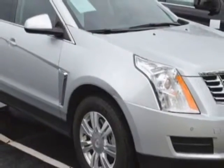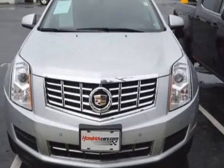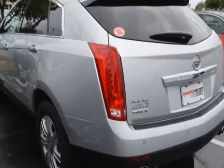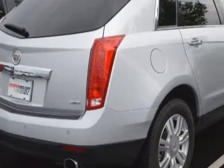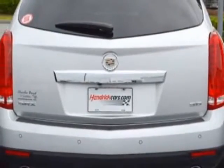This SRX boasts a 3.6 liter engine and has a 6-speed automatic transmission. Another great feature is that this vehicle uses flex fuel. Additional options for this vehicle include power driver's seat, auxiliary audio input, sunroof, and driver airbag.